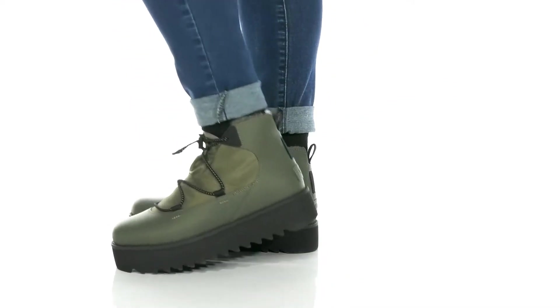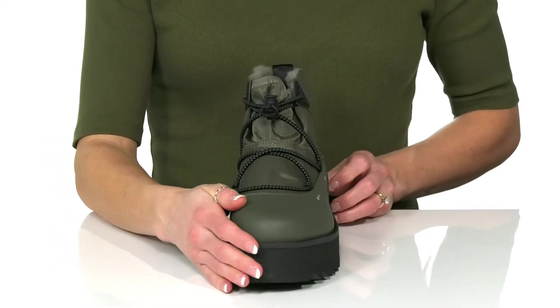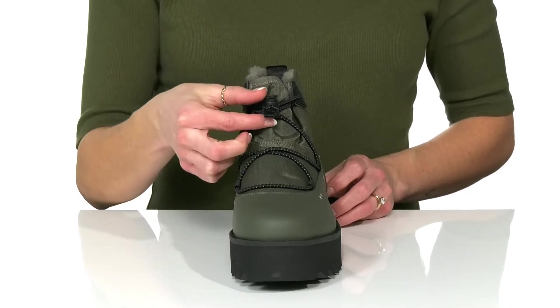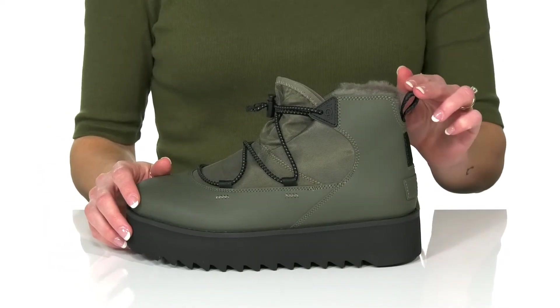Stand out in these edgy boots this season. These have a really cool matte finish on the leather and canvas upper. There's elastic laces with a toggle closure so you can slip into these super easy and use the pull tab at the back.